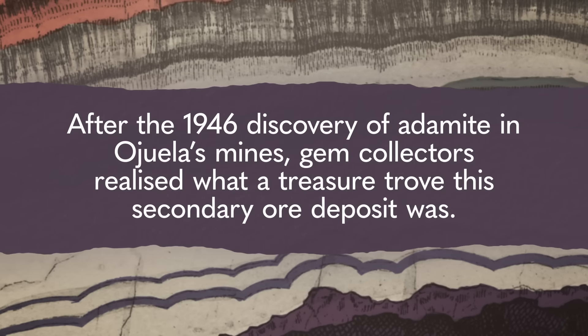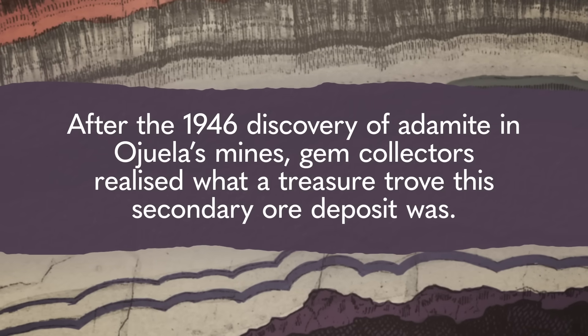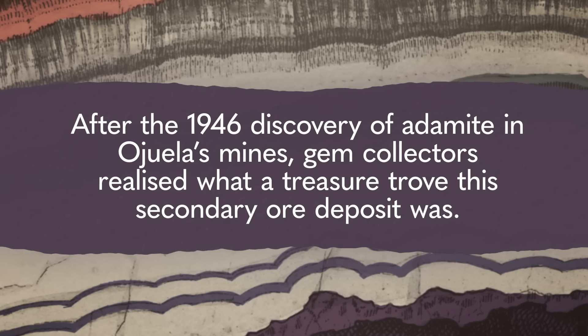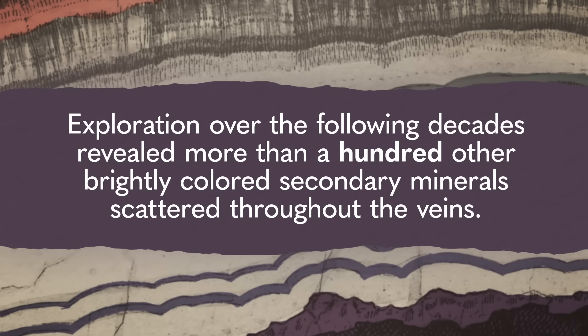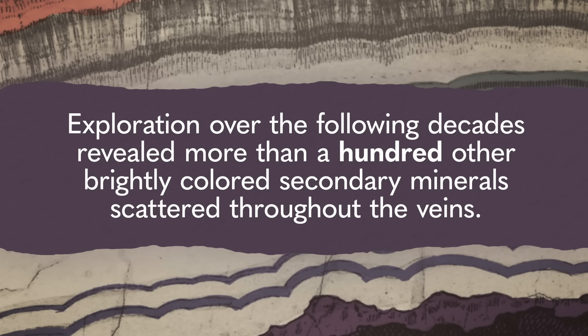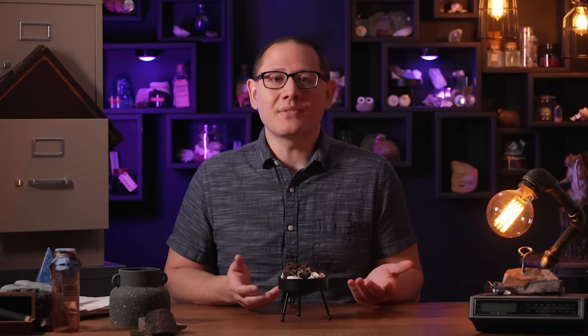After the 1946 discovery of adamite in Ojuela's mines, gem collectors realized what a treasure trove this secondary ore deposit was. Exploration over the following decades revealed more than a hundred other brightly colored secondary minerals scattered throughout the veins. In the mid-twentieth century, miners realized they could earn more from these colorful gems than they could from the gold and silver left in the mines. So Ojuela is experiencing a second life thanks to its secondary minerals — it might not be enough to rebuild a whole town, but it's enough to keep Ojuela on the map.